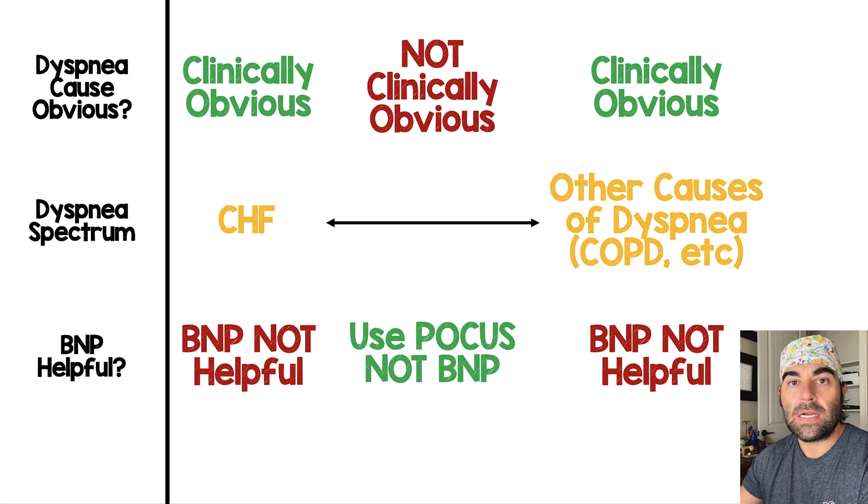Now, everything in between where it's not clinically obvious, most of us would order a BNP. But I would argue that there's a better test than a BNP, and that's the use of ultrasound. Ultrasound can show us what's going on with the right ventricle, what contractility looks like, what the IVC looks like, and whether there are B-lines in the lungs.